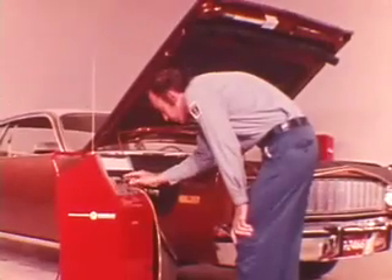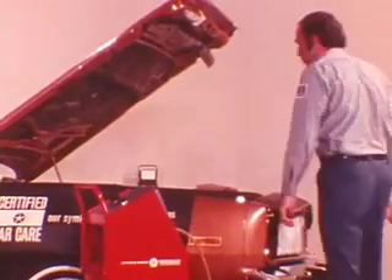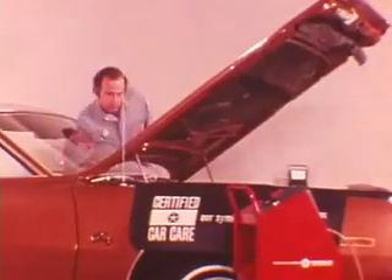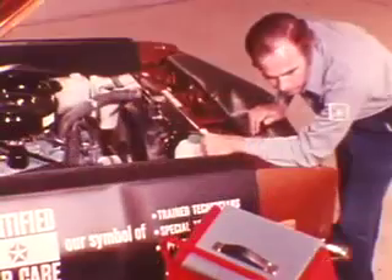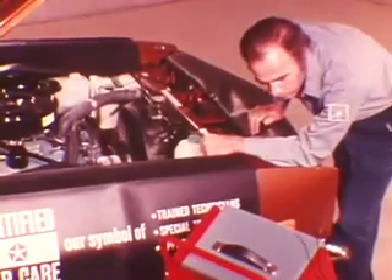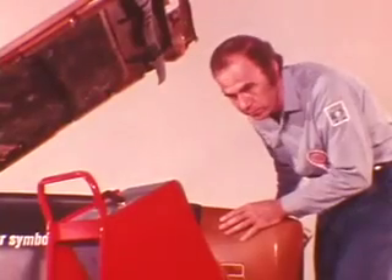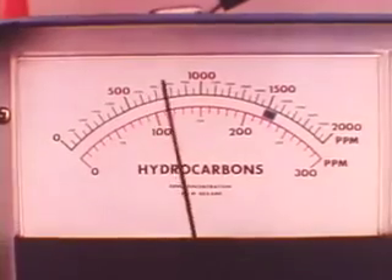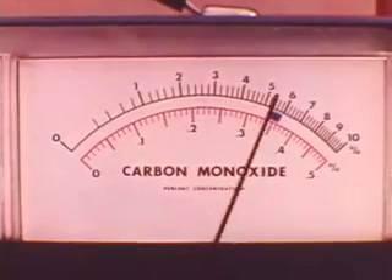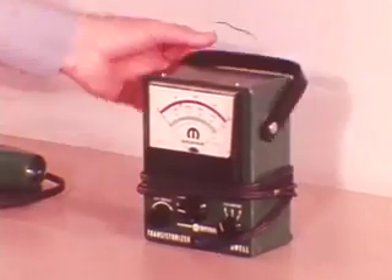Warm up the tester and check its calibration. Then, with the probe connected, start the engine and run it at curb idle for about 15 to 30 seconds. After the engine stabilizes, check the HC and CO meter indications against the emission control information for the vehicle. If the readings exceed these levels, timing, idle speed, and idle mixture adjustments must be checked and reset if necessary. Be sure to use an accurate tachometer.